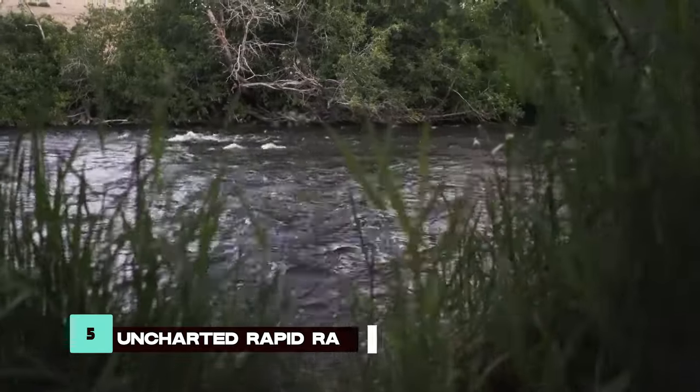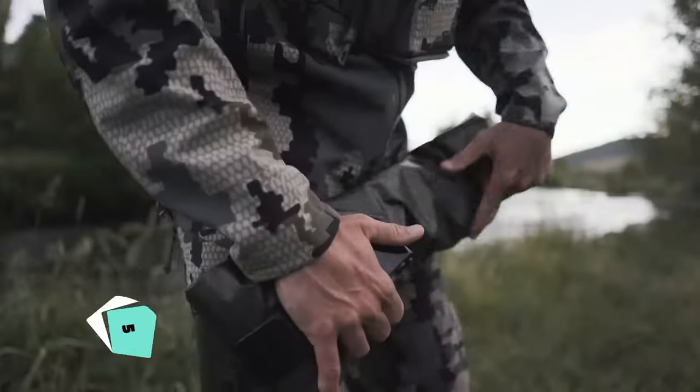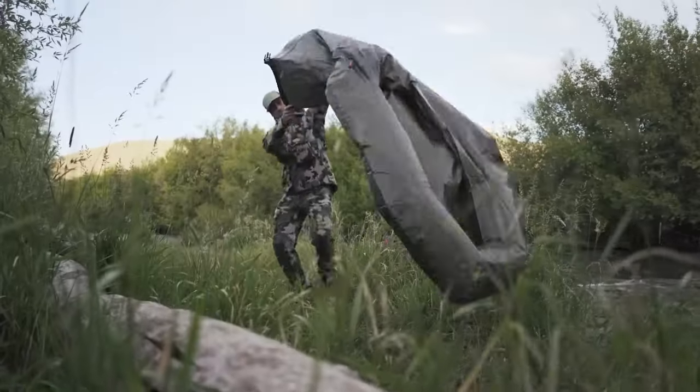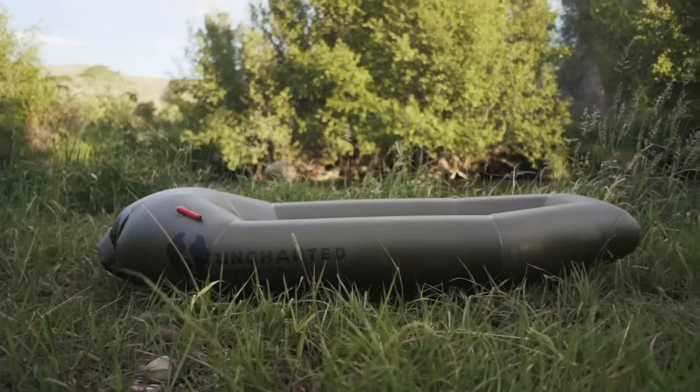Water crossings pose a challenge in survival scenarios, but the Uncharted Rapid Raft simplifies the task. Weighing just 3 pounds yet capable of carrying 400 pounds, this inflatable raft is durable, compact, and perfect for swift water transport.